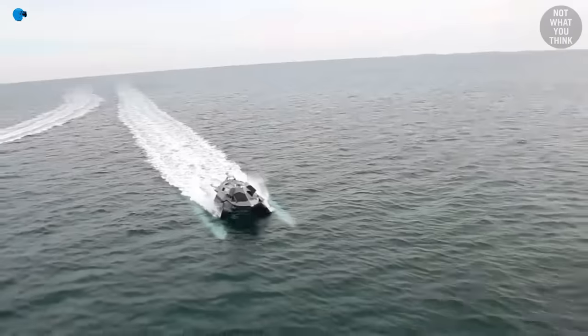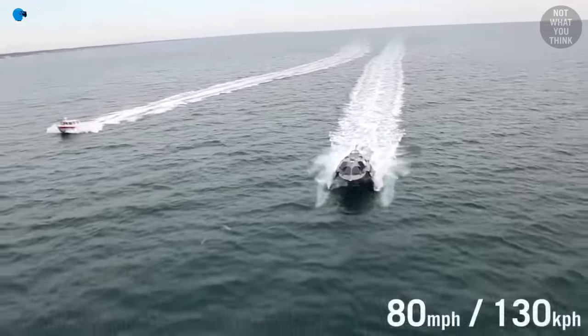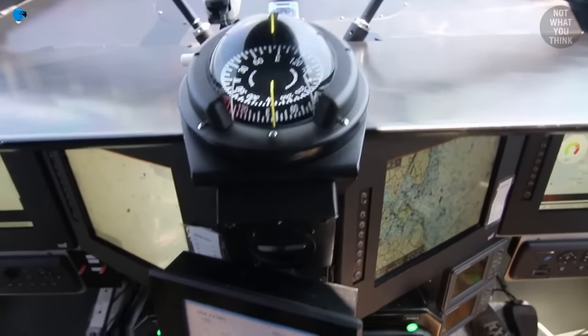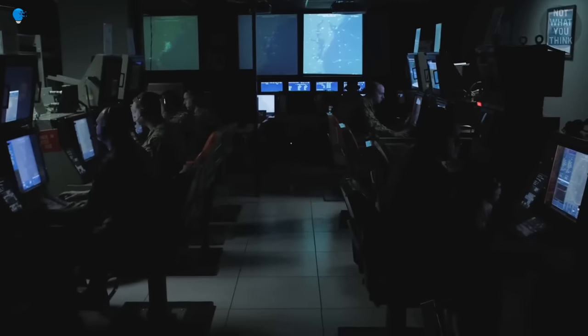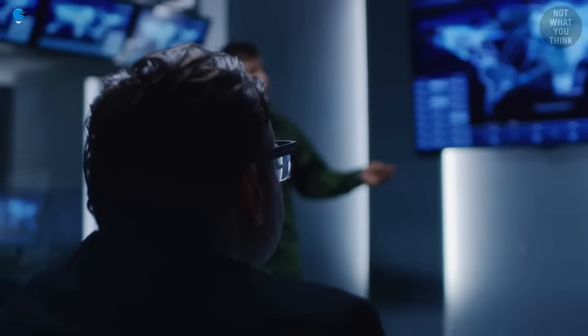In addition to the Sea Shadow and the Ghost, there are a number of other secret stealth boats being developed by the U.S. Navy. These boats are designed to be used for a variety of purposes, including intelligence gathering, mine warfare, and special operations.